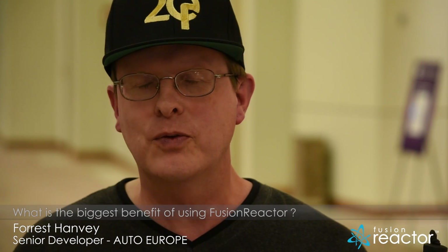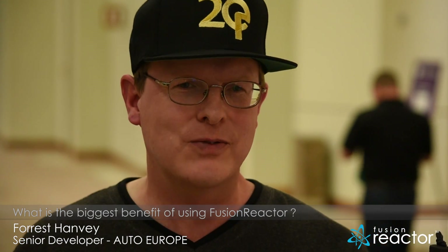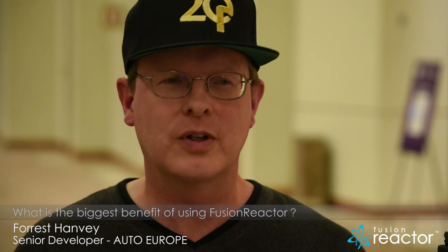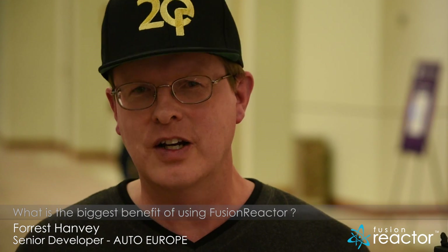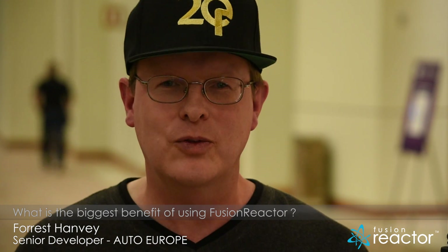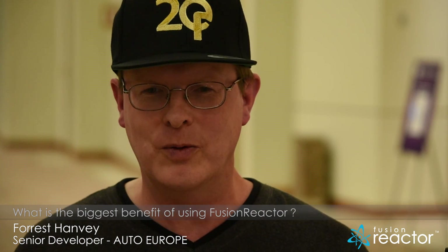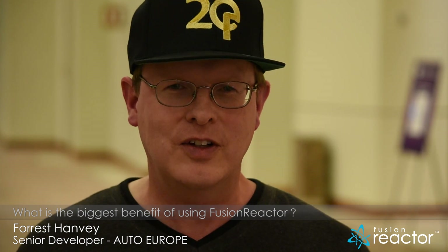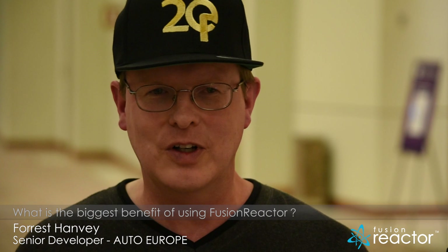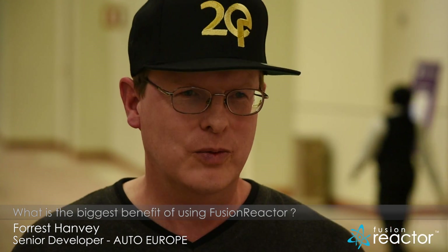The biggest benefit from using Fusion Reactor has been to have really day-to-day visibility. Because before we implemented Fusion Reactor, we had a lot of guesswork, a lot of time chasing errors, tracing error logs, trying to figure out where we had a problem. Whereas with Fusion Reactor, I have immediate insight into the actual live environment that we're working in, and I can see right there in front of me whether our servers are responding properly, whether there are critical issues going on and what those things are — giving me key insights into how to actually deal with and address the issues.